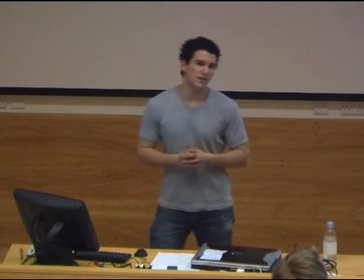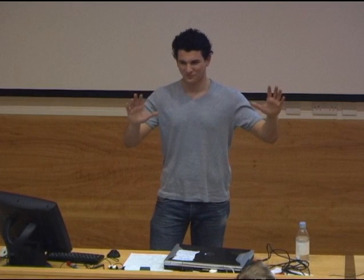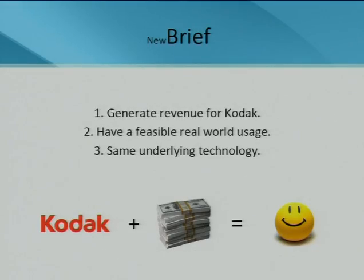We took that to our client and he said fine, but do three things: make some money for Kodak — that was the big one — have a feasible real-world usage, which the original brief didn't, and use the same underlying technology, which you can read as 'we don't have enough time to change it.'